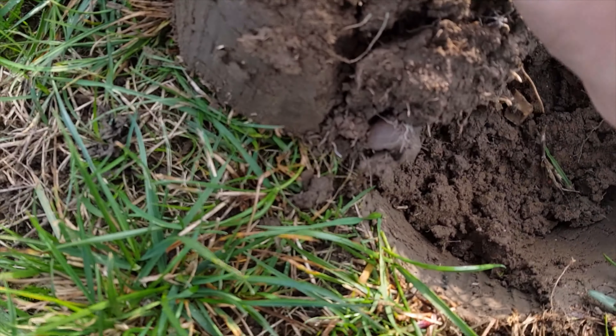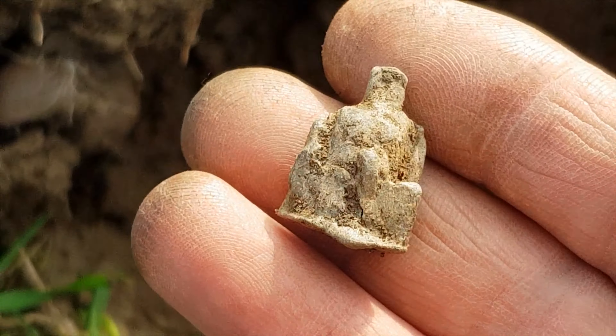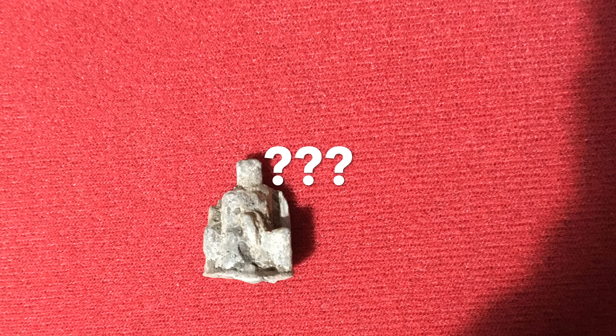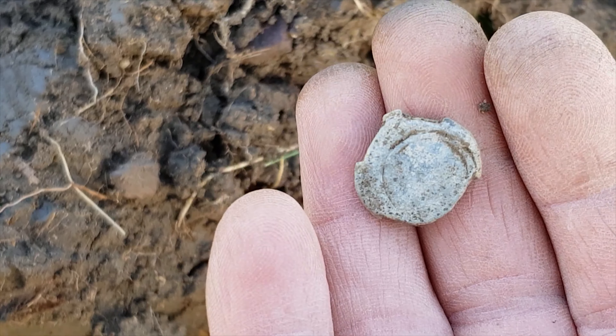Next hole, I've got another lead piece here. God knows what that is. I can't figure it out today, I haven't got a clue. Do not know what that is. Made of lead. Does it look like anything? Moving on. Next hole guys, we have a lead bag seal. There's not much detail on that one, but yeah, lead bag seal. Still nice.